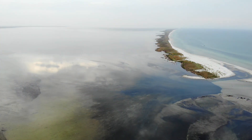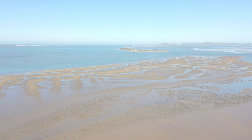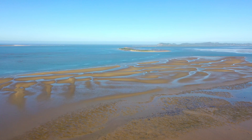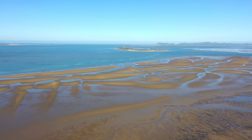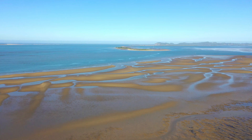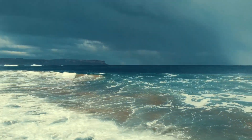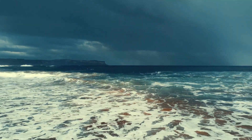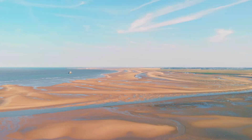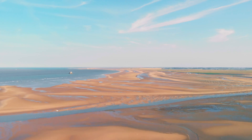The Wadden Sea is a shallow body of water that lies between the Frisian Islands and the mainland of the Netherlands, Germany, and Denmark. The sea is characterized by large intertidal zones, meaning that vast areas of seabed are exposed during low tide and covered by water during high tide. It is extremely shallow compared to the North Sea, with depths varying between 1 and 2 meters in many parts during high tide. In some areas, the water completely recedes at low tide, leaving large expanses of mudflats.